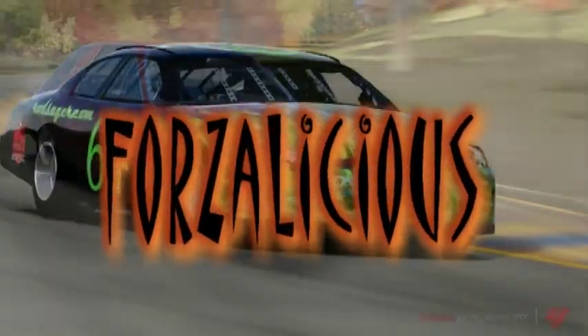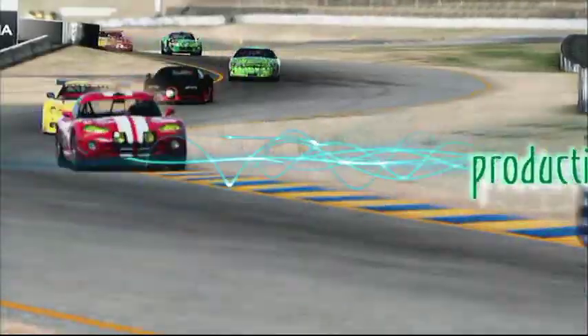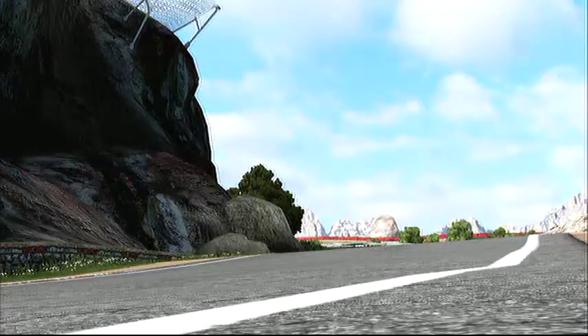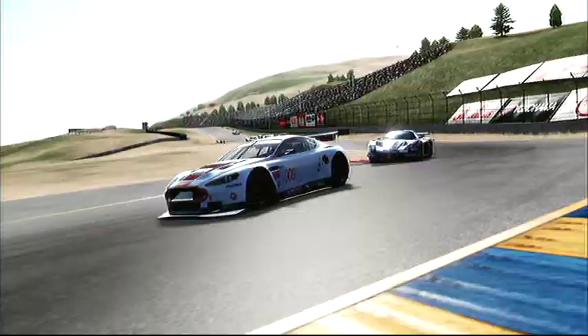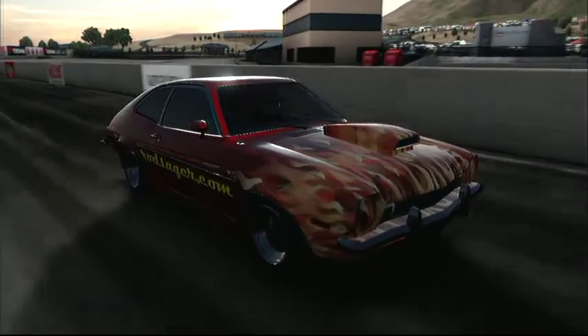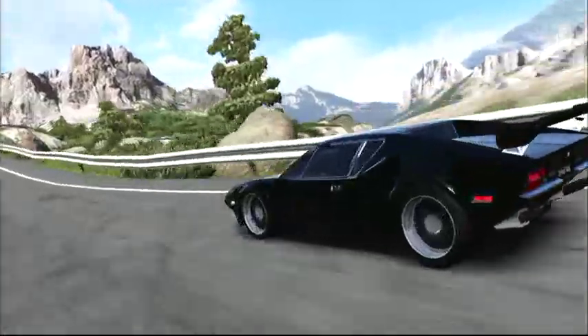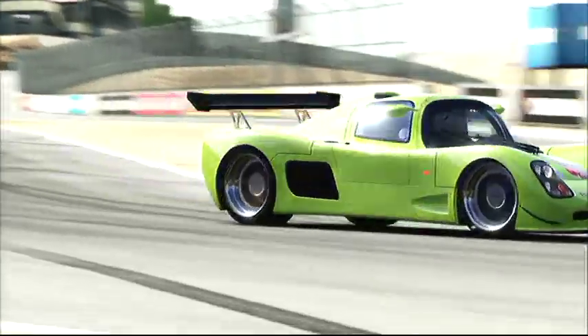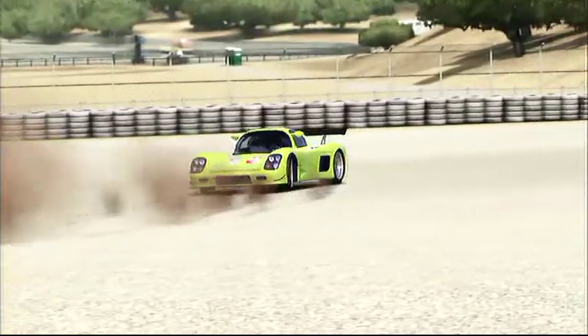This video is brought to you by S.T.A.L.A. Hello and welcome to Forza-licious, the show where we test cars from Forza games like Forza 4 and Forza Horizon.